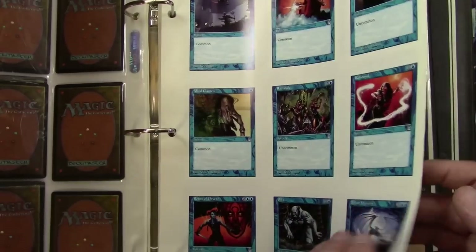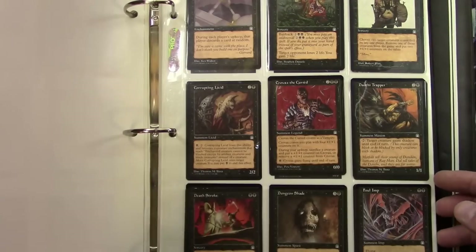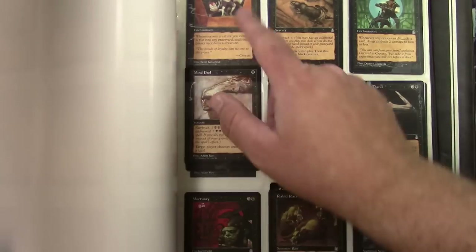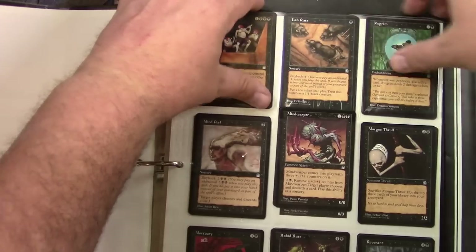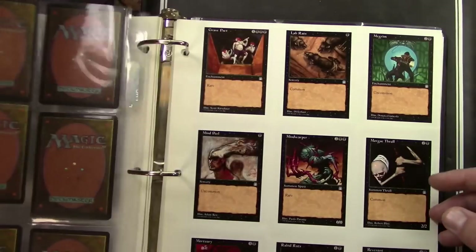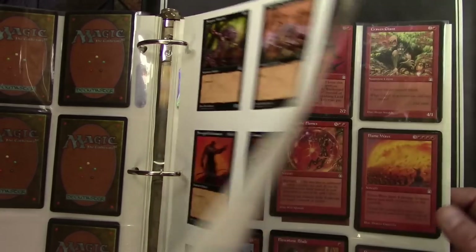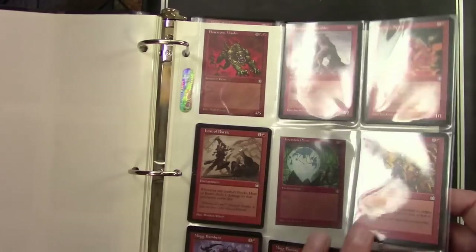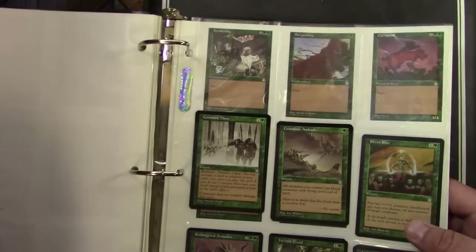Rains of Power is a rare — they actually collected that one and left it here. Crovax is a rare. Grave Pact! I wonder if they had multiples of good cards like Grave Pact, and apparently they did. Looks like it was just a legitimate attempt at making an actual collection. I really hope they got lucky and left behind some of the really good stuff, which would be in the multi-color and artifact slots.